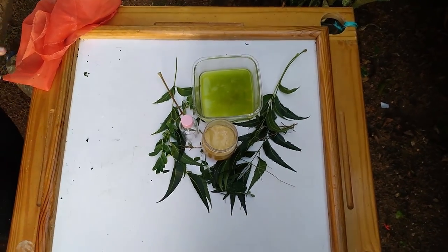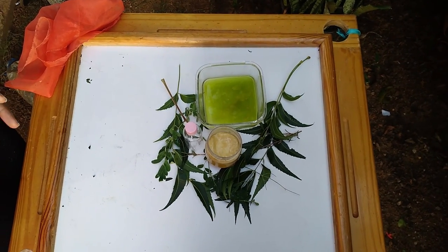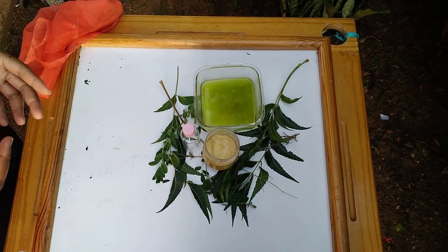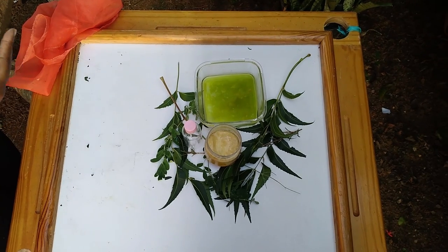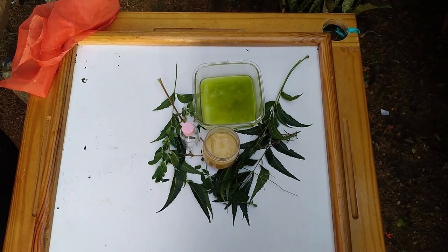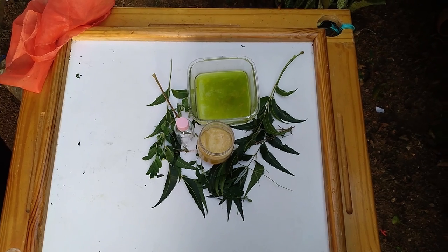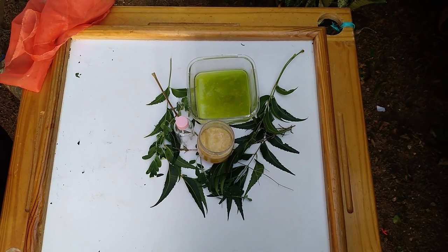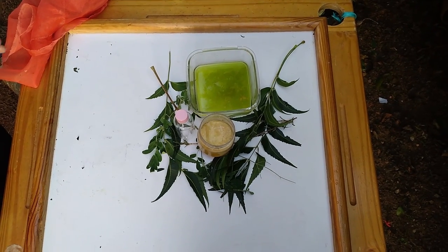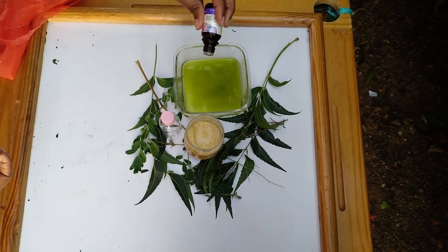I've removed my oil from the flame. This is just one of the ways you can do it — you could actually allow the paste to stay intact, meaning just allow the leaves to stay in and put it in the boiling water. But I chose to remove the leaves and just allow the oils to come together with the substance from the leaves. This is where I'll now be adding my lavender oil — I'm adding three drops.